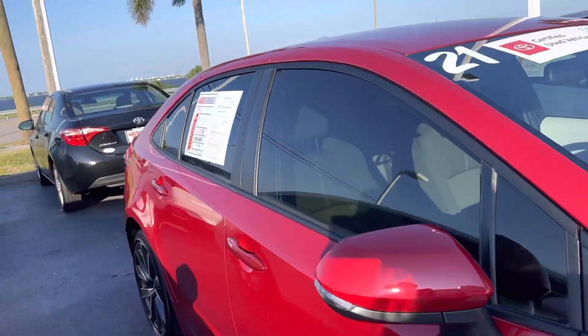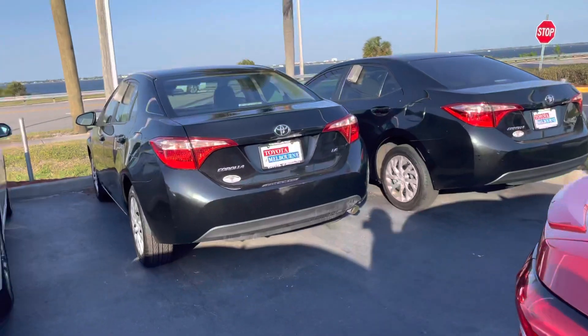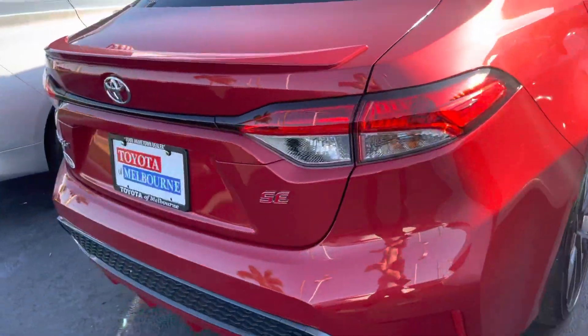Now as you can see, I have a few Corollas here in both new and pre-owned, and my new vehicles we do have quite a few models.